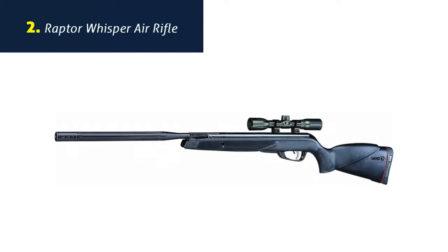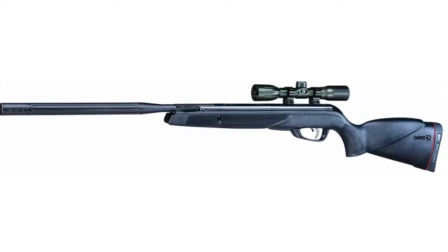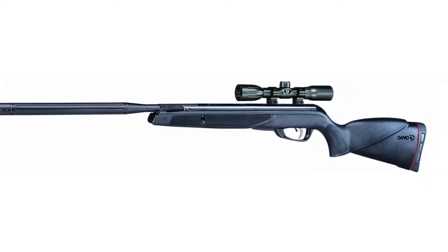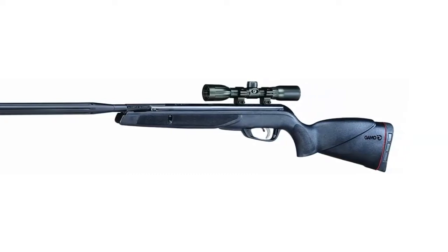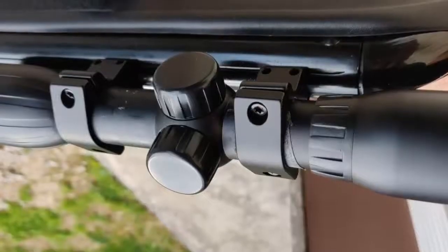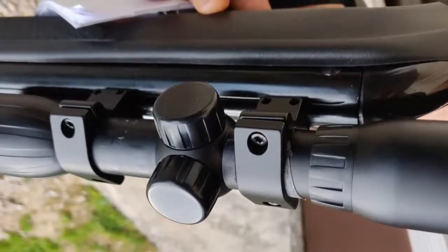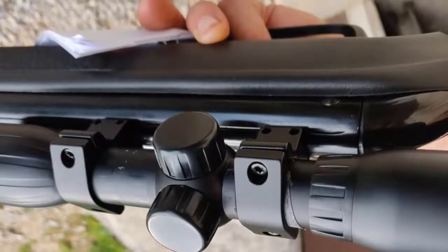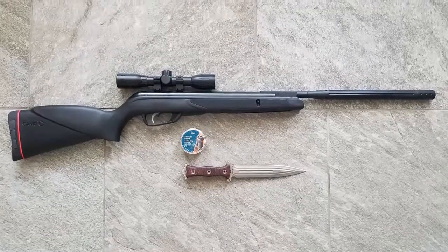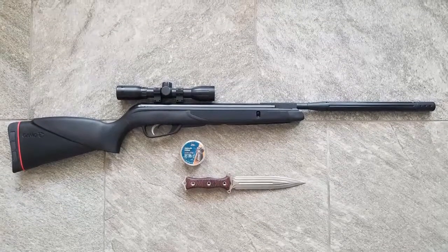Number 2: Gamo Raptor Whisper Air Rifle. The Gamo Raptor Whisper Pellet Rifle features the IGT, Inert Gas Technology, piston that allows higher velocity, less vibration, and a longer lifespan than traditional spring-powered air guns. The Gamo Raptor Whisper also features the well-known Whisper Noise Dampening Technology, patented by Gamo. This pellet rifle also features the SAT, Smooth Action Trigger, that allows the shooter to maximize pinpoint accuracy. It also has an improved recoil pad.